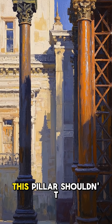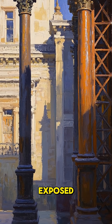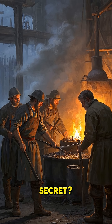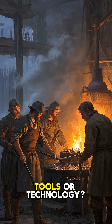Whatever the reason, this pillar shouldn't exist. Modern alloys that we use today to resist rust often fail when exposed to the same conditions this pillar has endured. So what's the secret? How did ancient Indian metallurgists make such a pure iron pillar without any modern tools or technology?